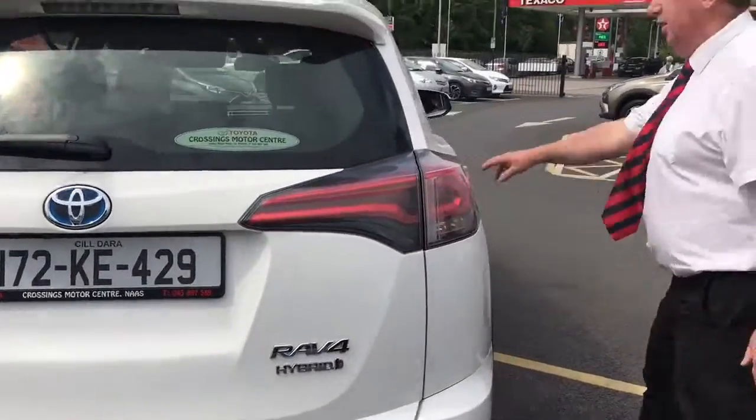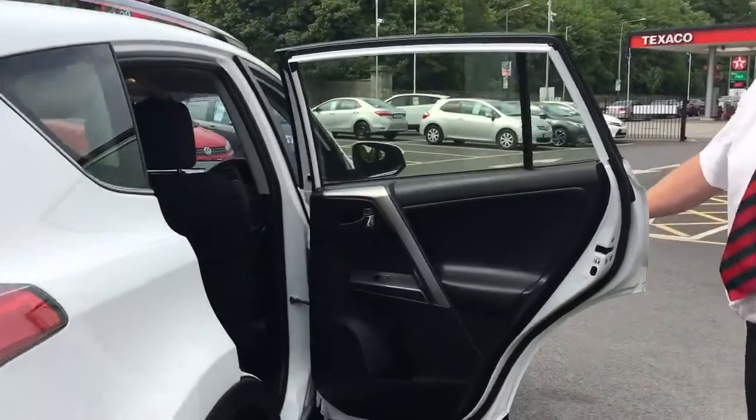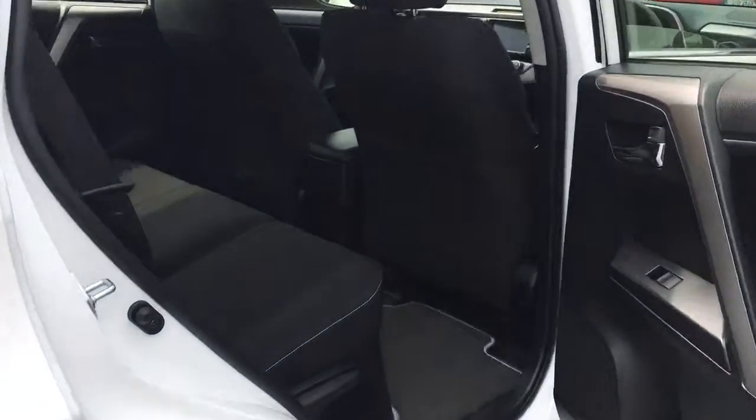Very spacious inside, lots of leg room. It's the most spacious SUV in this class.